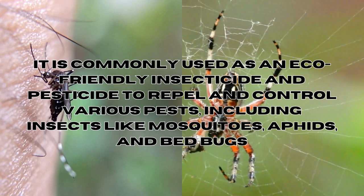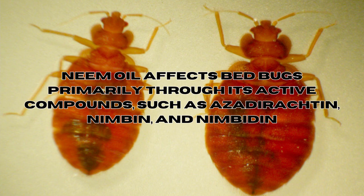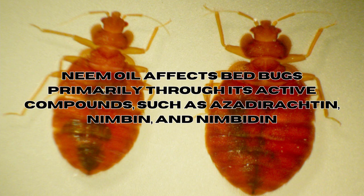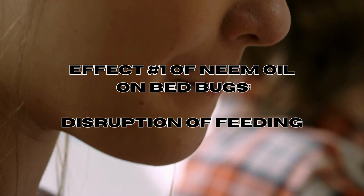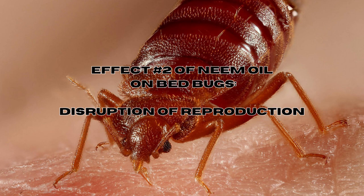Does neem oil work against bed bugs? Neem oil affects bed bugs primarily through its active compounds such as azadirachtin, nimbin, and nimbedin. When bed bugs come into contact with neem oil or its residue, several effects can occur. The first effect is disruption of feeding — neem oil can interfere with the feeding behavior of bed bugs, and when they ingest or come into contact with it, it can affect their ability to feed properly, leading to reduced nourishment and eventual weakening. The second effect is disruption of reproduction.